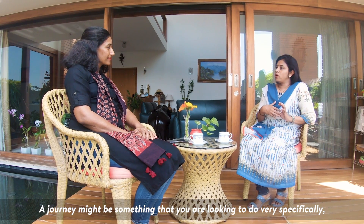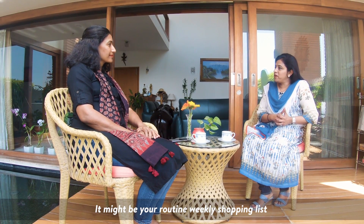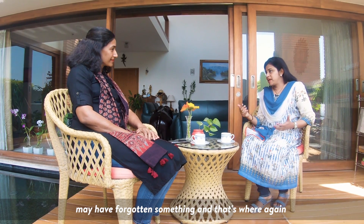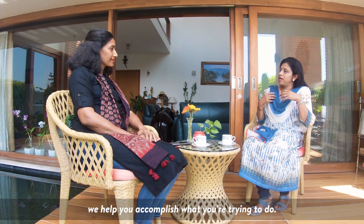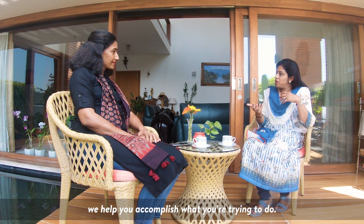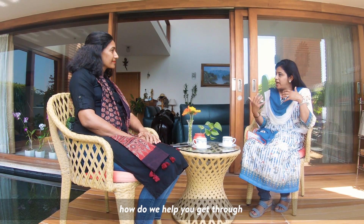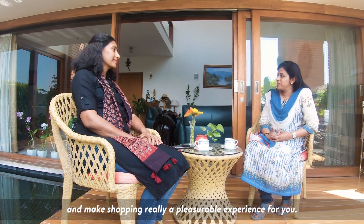A journey might be something you are looking to do very specifically — it might be your routine weekly shopping list. And there are times when you may have forgotten something, and that's where personalization comes in. We help you build your baskets faster, we help you accomplish what you're trying to do. It's all about helping a really busy family get through and make shopping a really pleasurable experience.